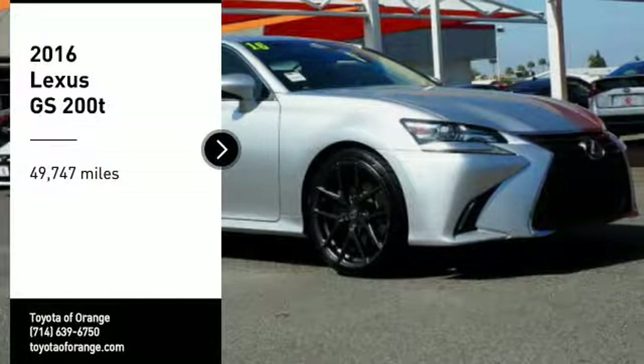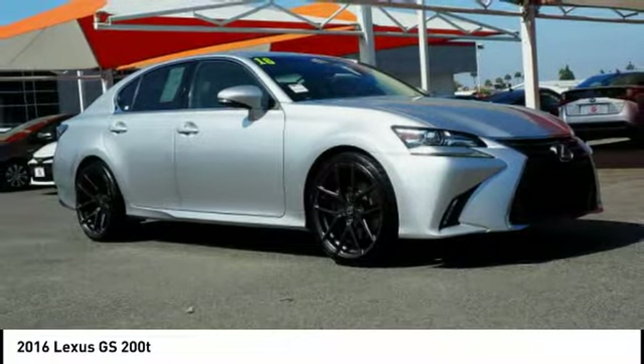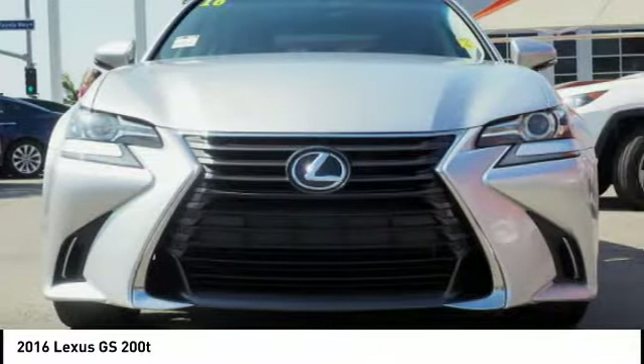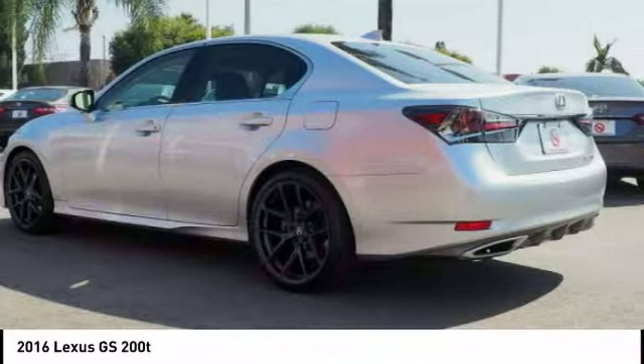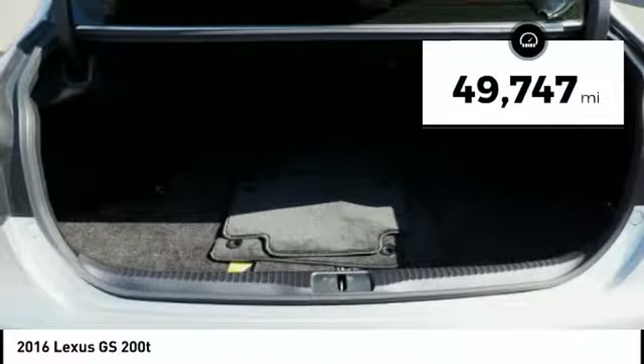You are going to love the 2016 GS. Looking to create the ultimate sport sedan in both price and performance, Lexus came up with a truly exceptional car. This is one model that can hang with the best Europe has to offer. This vehicle has less than 50,000 miles.